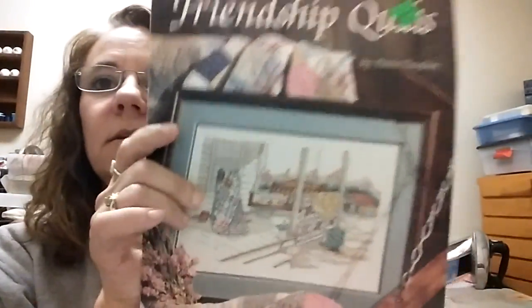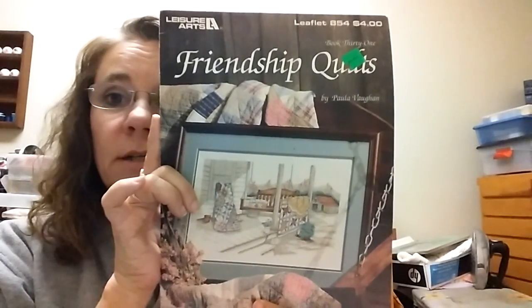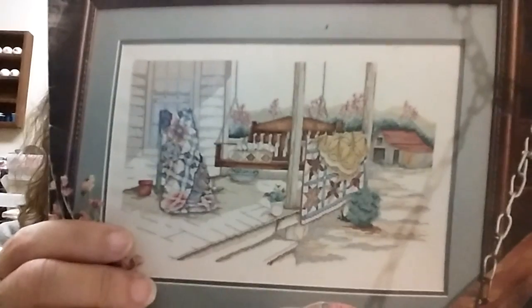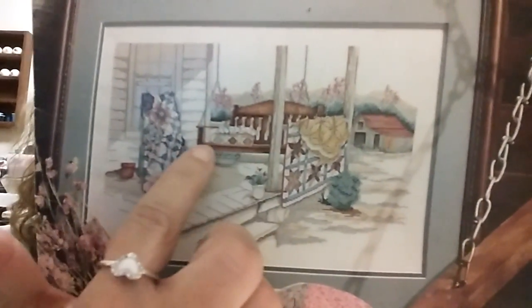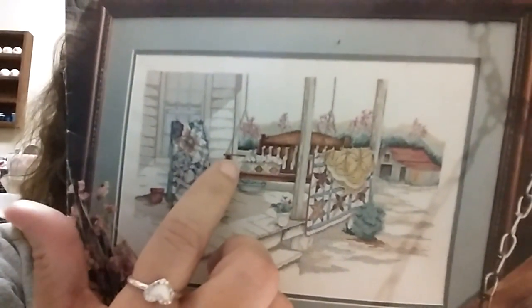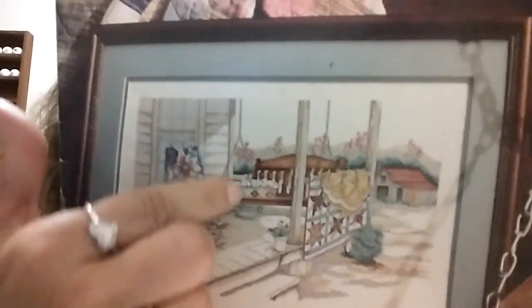October 26th was Build a Wall — you were supposed to stitch on a piece with a wall in it. I worked on this piece, Friendship Quilts by Paula Vaughn. It's a Leisure Arts publication pattern. When I started for Stitch Mania, I had stitched just this porch swing right here. So I came over here to work on the wall, and that's what I got done. Pretty stinking impressive, right?